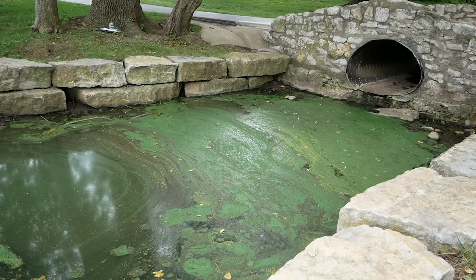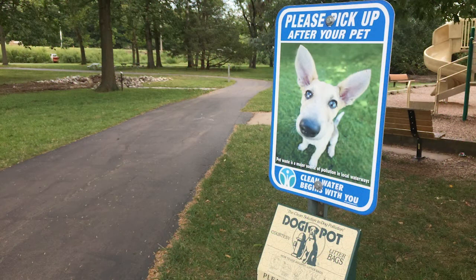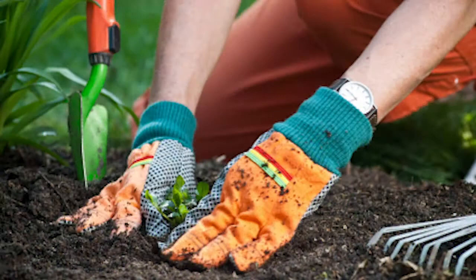Harmful algal blooms occur when we have nutrient pollution coming from over-fertilized lawns, from pet waste, from geese, and from mismanagement of lawns and gardens.